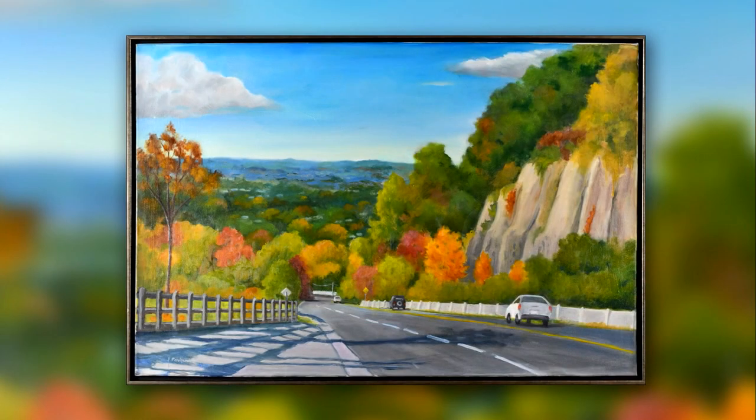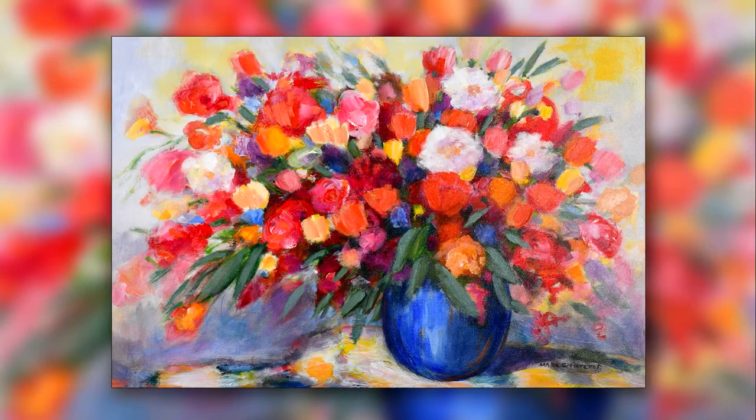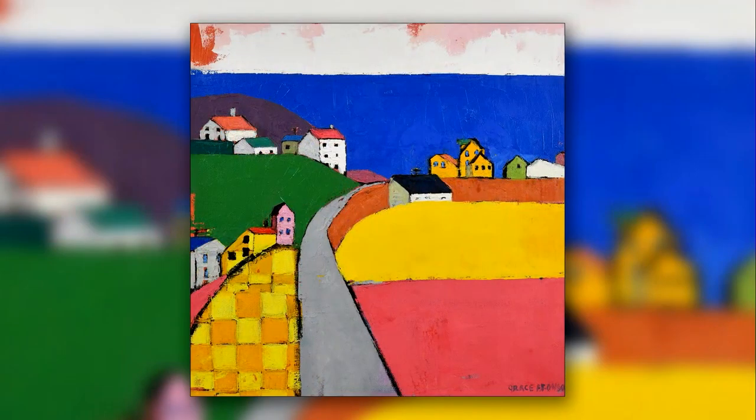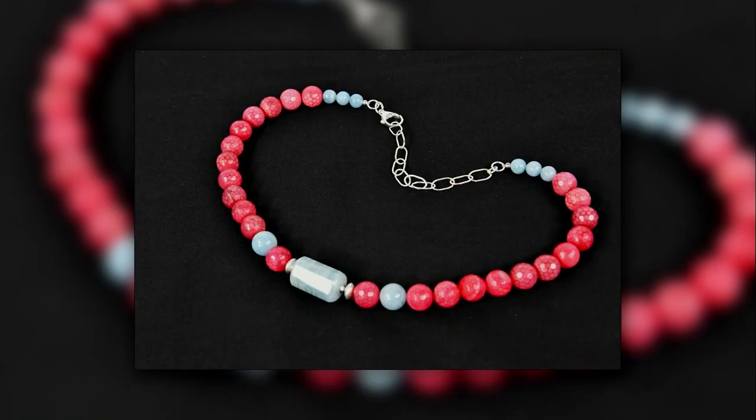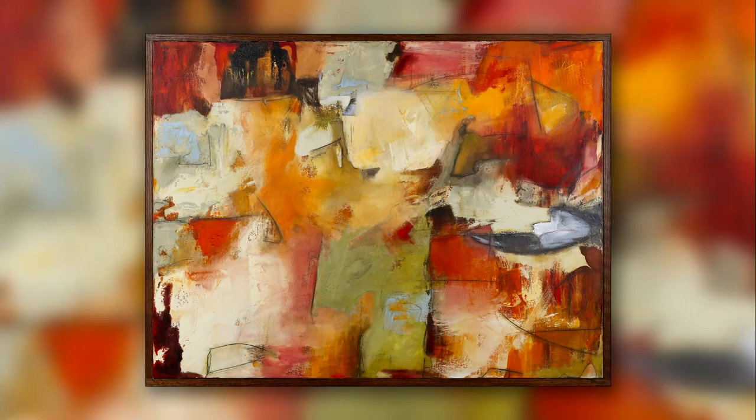Even if you're not planning on buying anything, just go to the previews and see what's there, because it's astounding the amount of talent we have. About 80% of it is all regional artists, whether they be well-established ones or new and upcoming. We're thrilled to see the new artists that come every year — people we have never seen before presenting work. For us, it's a real thrill to give them a platform to show their artwork and get people to know them.